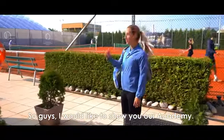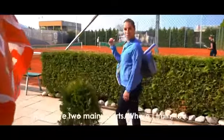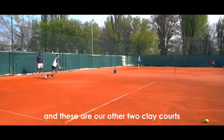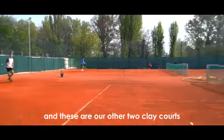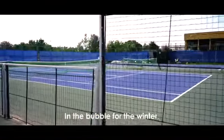Now I would like to show you our academy. These are the two main courts where I train, and these are our other two clay courts. We also have two hard courts in the bubble for the winter — and for the summer, of course, the bubble is gone.